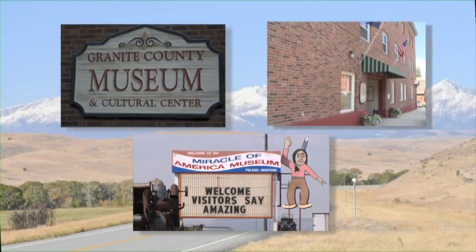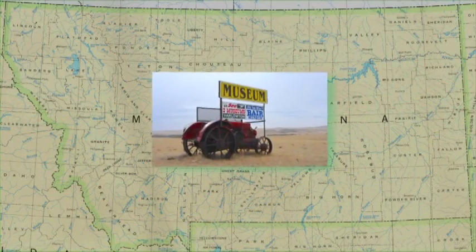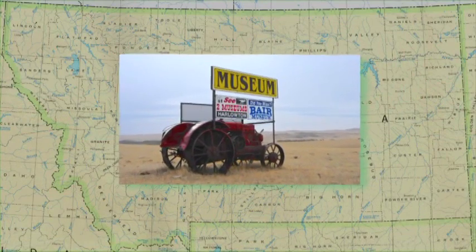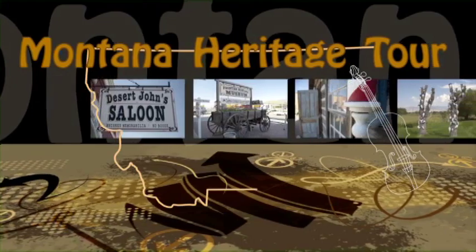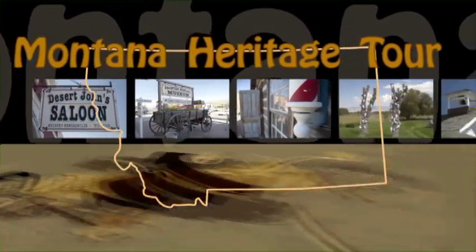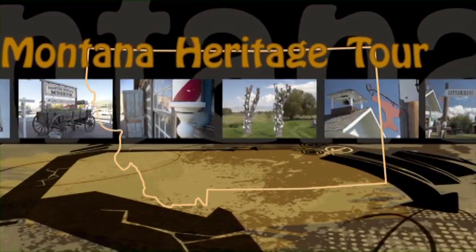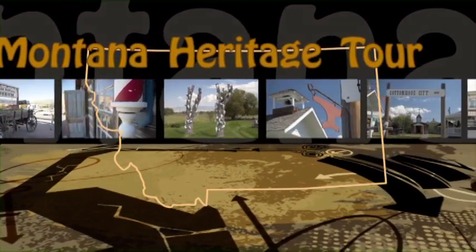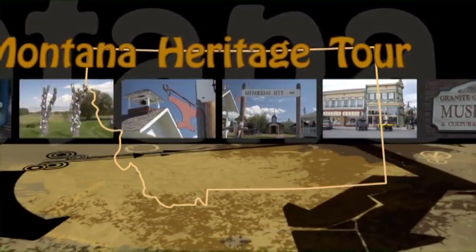It's so easy to make a big mistake and just drive right on by those ubiquitous signs emblazoned with the word 'museum.' The Montana Heritage Tour is a short series of programs aimed at underscoring that error. You've got to stop, look, and listen to Montana's history. Time and time again, lo and behold, you're going to find out that, yes indeed, you're in it.